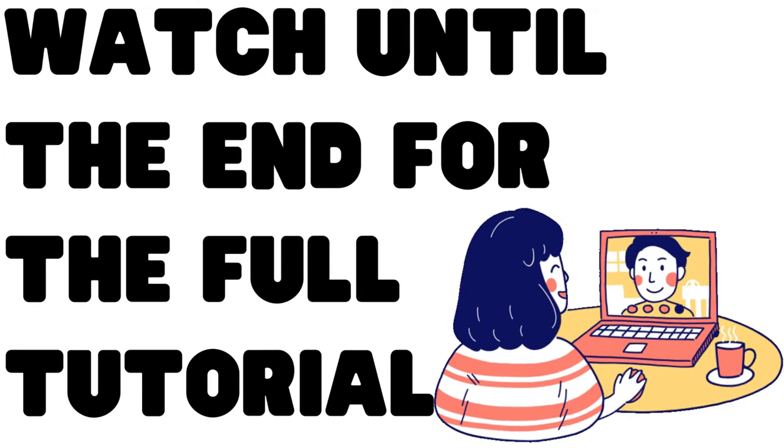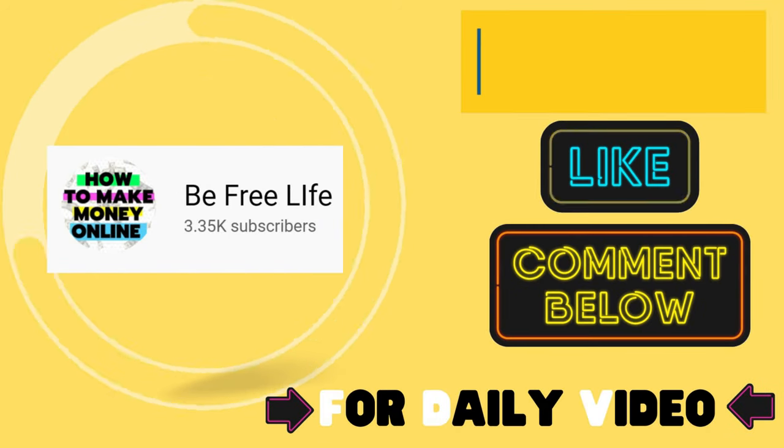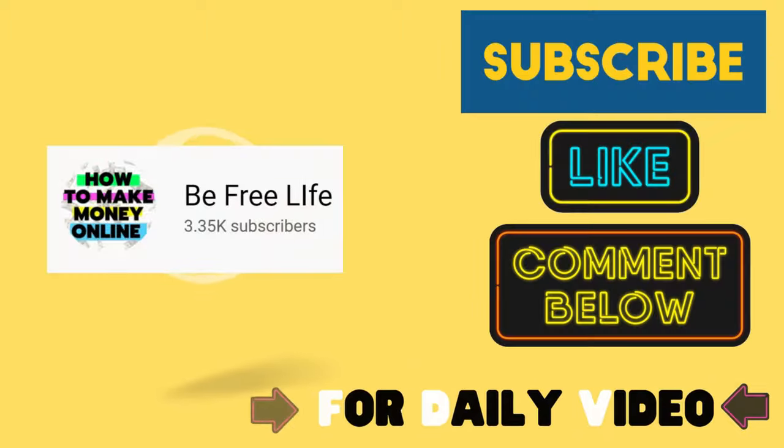Watch the video until the end for the full tutorial. I make videos on money making and money saving tutorials and upload one video every day, so subscribe, like, and share.